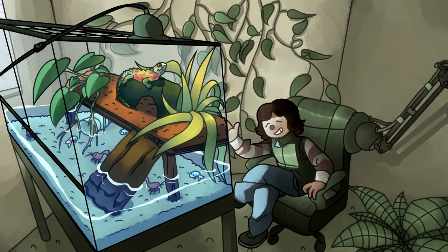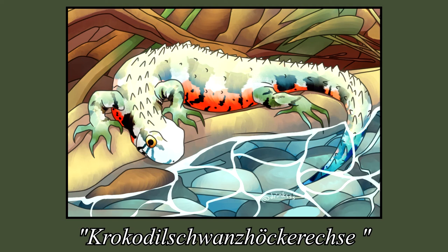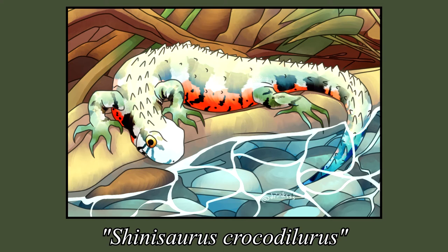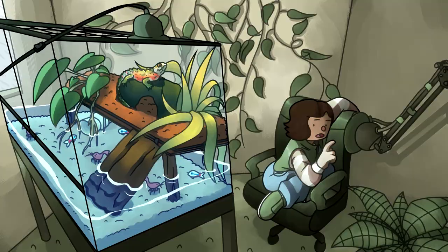Hello, welcome to Herb Corner, where we'll be discussing the Chinese Crocodile Lizard, also known as the Shinosaurus, the Crocodile Schwanz Hockerense in German, Shinosaurus Crocodilurus, or in simplified Chinese — and I'm very sorry if I pronounced this wrong — Iyushi, I think. The Chinese Crocodile Lizard is long, at most 16-18 inches, or 40-46 centimeters.